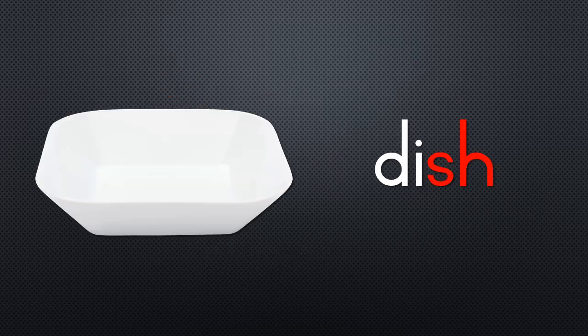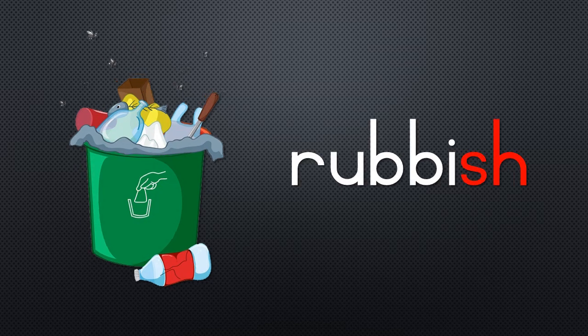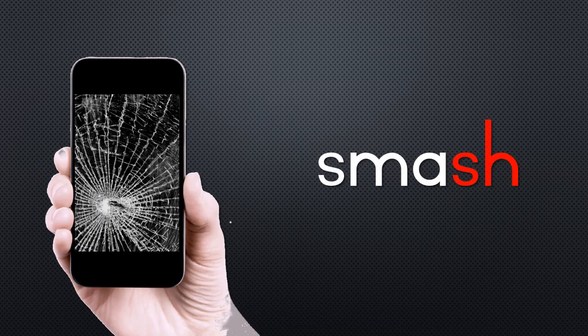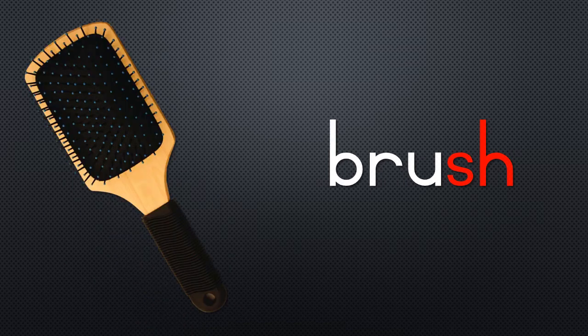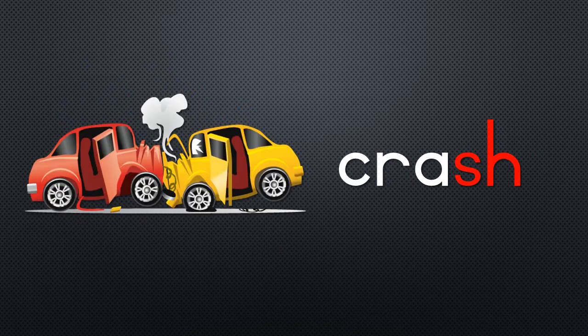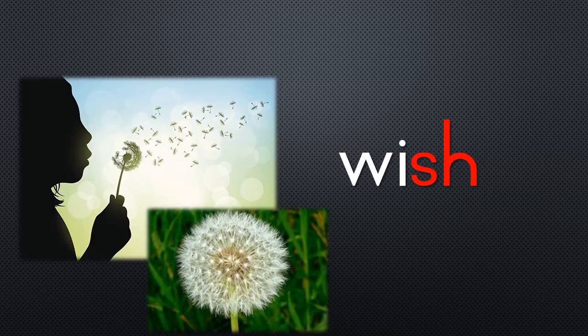Dish, trash, rubbish, fish, smash, brush, wash, crash, rush, wish.